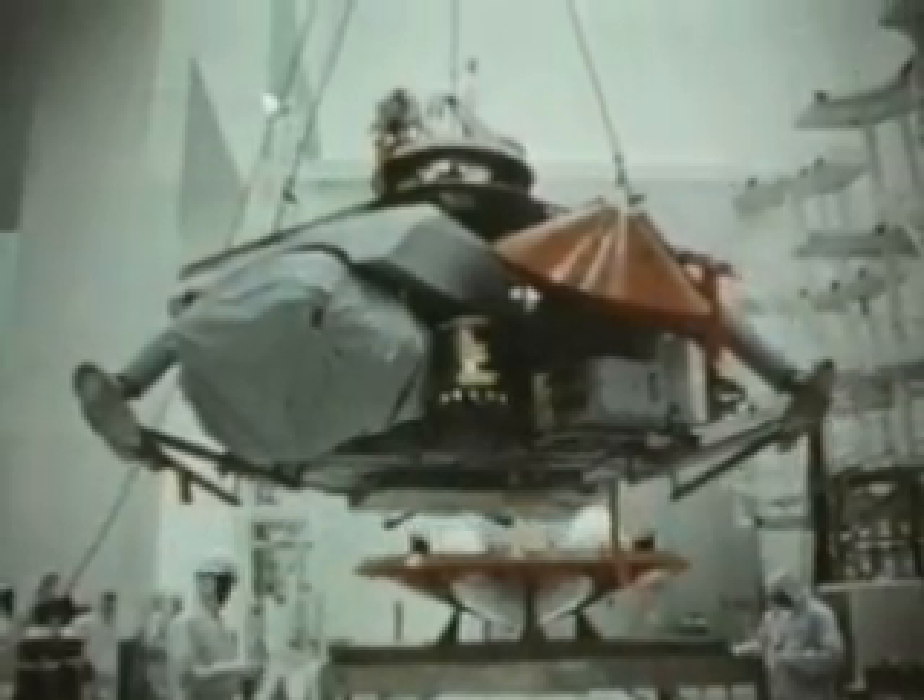It began here at the Kennedy Space Center, Florida, last summer. A pair of spacecraft, Viking 1 and Viking 2, were readied for their separate journeys to Mars.